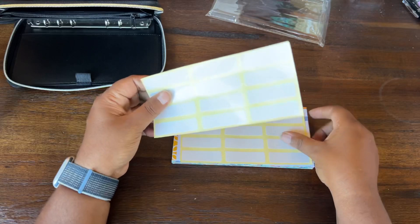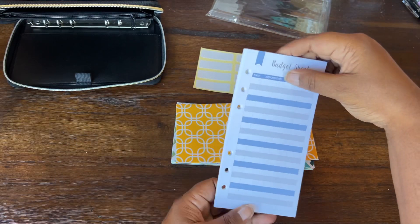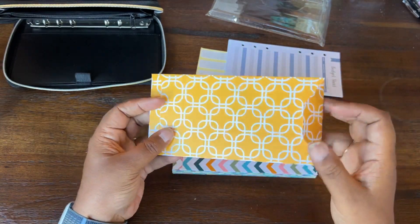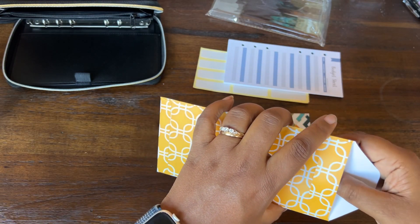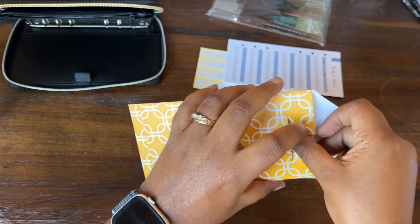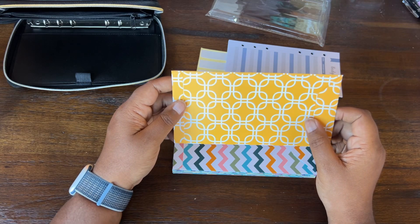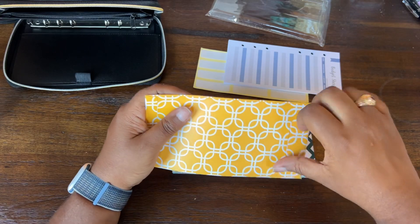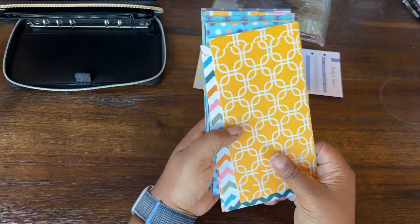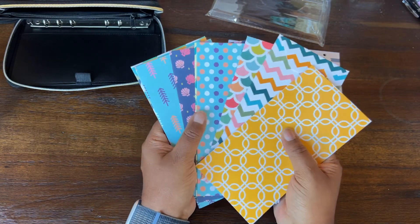So it looks like what we have here are labels, budget tracking sheets with holes punched in them — kind of similar to my actual wallet — and then side-loading envelopes. It does have a flap so you can close the envelope securely. The only downside is these envelopes do not have holes punched in them, so they're going to sit kind of loosely in your wallet. But the budget sheets all have holes punched in them, and there are a variety of designs.